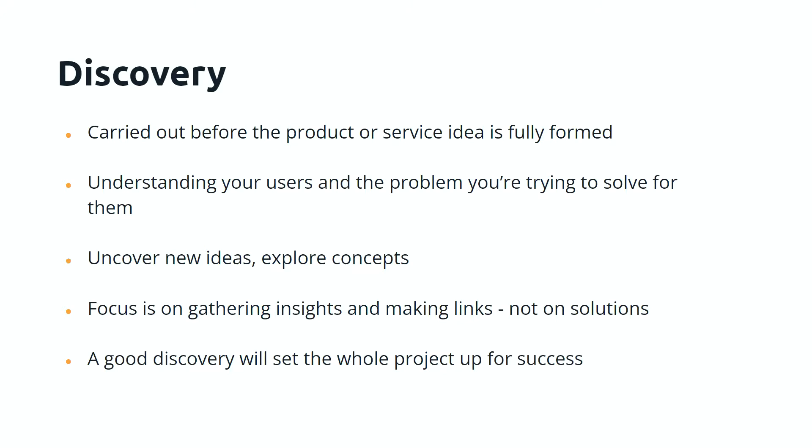So, discovery — what is it? It's carried out before the product or service is fully formed. What we find when working with clients is that this element of research is often neglected. There tends to be a dearth of research carried out before the product or service idea is fully formed — it tends to happen once the idea is formed, and then research happens. The benefit of carrying out a discovery is that it allows you to understand your users and the problem you're trying to solve for them before you start to solve it.